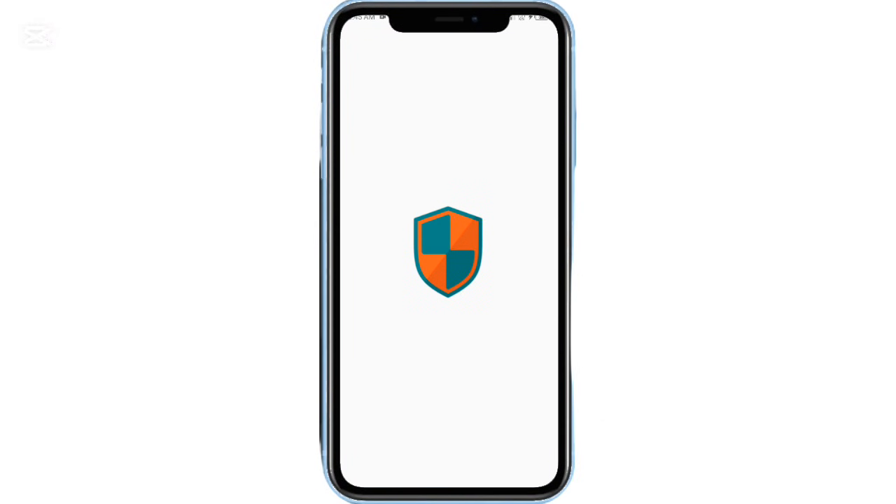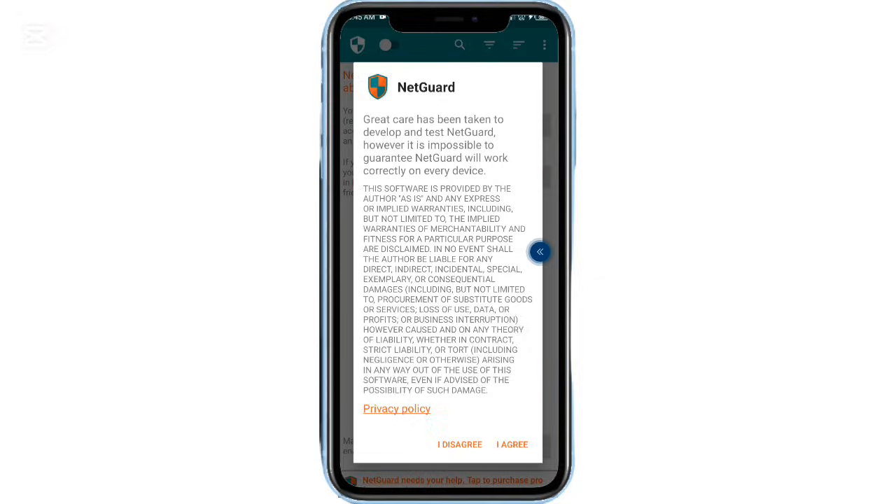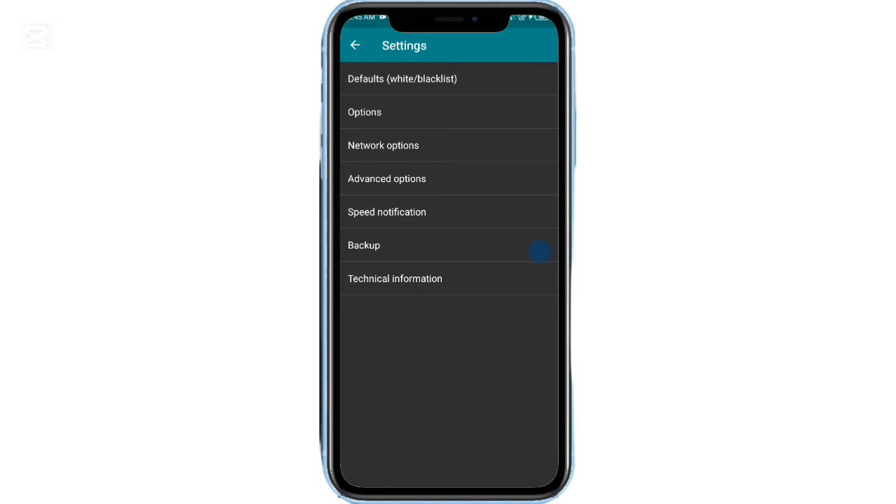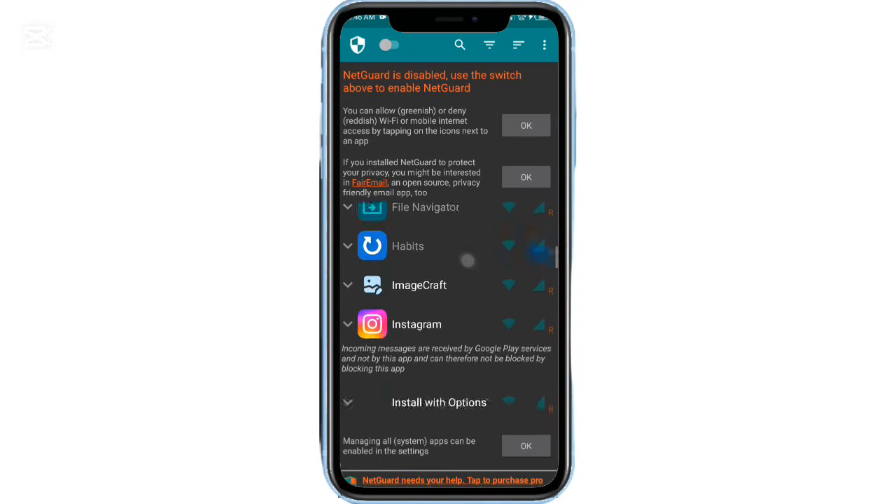For privacy lovers, NetGuard is an excellent firewall app that lets you block internet access for specific apps. Whether you want to stop background data usage, block ads, or keep certain apps fully offline, NetGuard makes it simple.